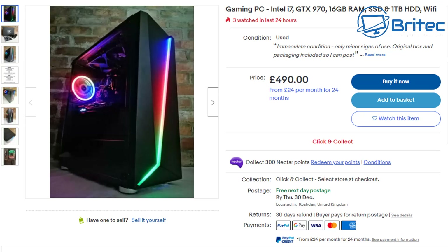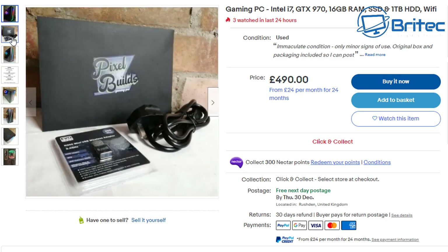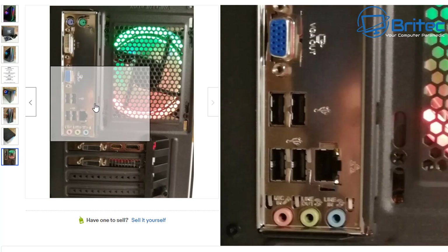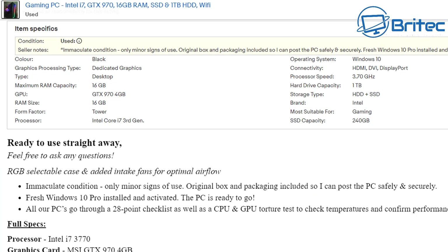Looking at the next listing: gaming PC, Intel i7, GTX 970, 16 gigabytes of RAM, SSD and 1 terabyte hard drive — £500. Pretty expensive, but you've got a GTX 970 in there. Again they're not showing you inside; they're doing that acute angle so you can't see in. Looking at the back of the machine you can see a DVI connector, PS2 connections at the top, and USB 2.0 — which tells me it's an old system. The description confirms an i7-3770, which is a third generation Intel processor. It does have a new 500W Cooler Master PSU, but it's still a pretty old system overall.